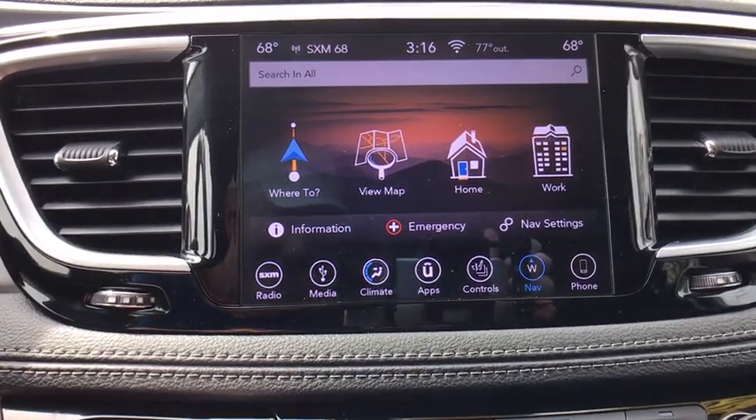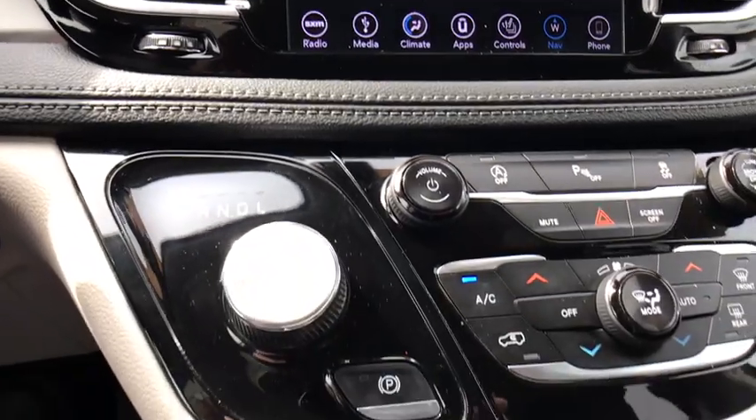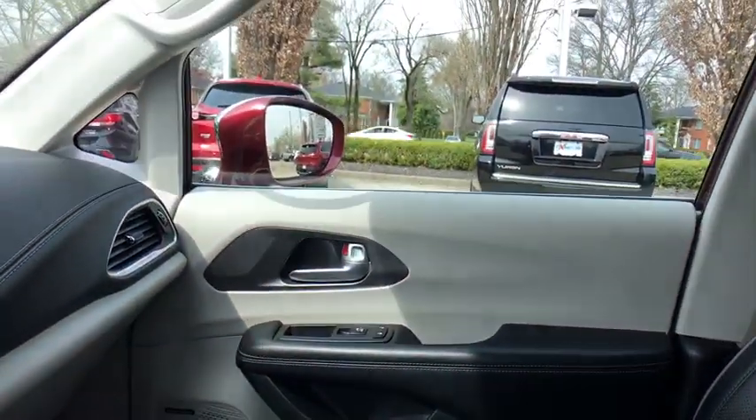Rear window defroster, fog lights, heated front seats, heated steering wheel, power windows, compass, security system, trip computer, electronic stability control.